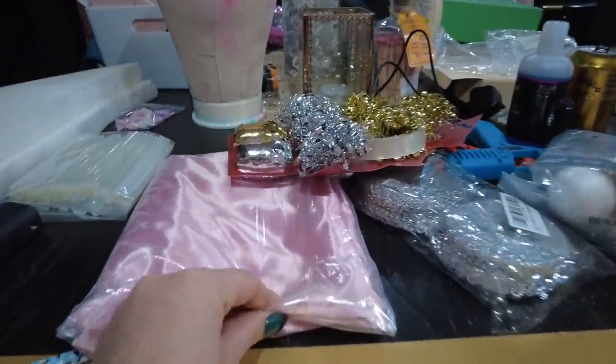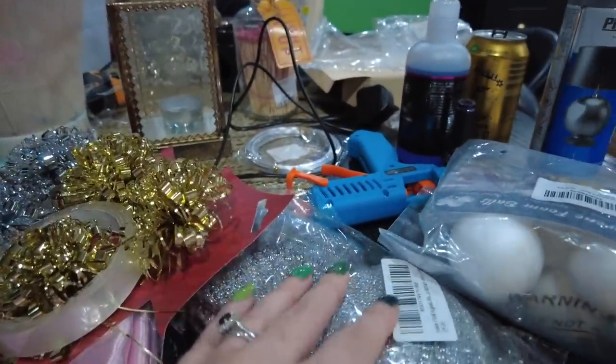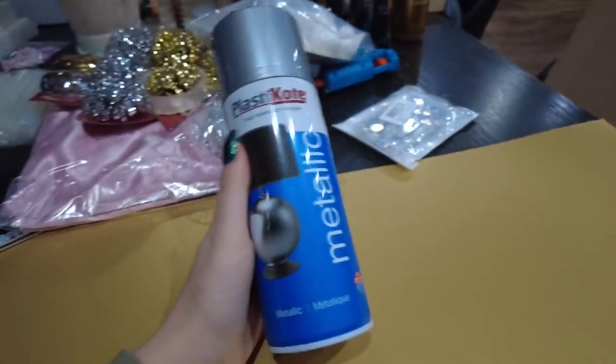I'm doing another DIY Christmas headpiece — a nutcracker crown for my nutcracker makeup look. I went to Hobbycraft and ordered some bits on Amazon. I've got some card, some satin fabric, some Christmassy bits, silver fabric edging, some little balls, some gems, and spray paint. Welcome back to Sophie's DIY session — I feel like I need a better name for that, so let me know if you can think of one!